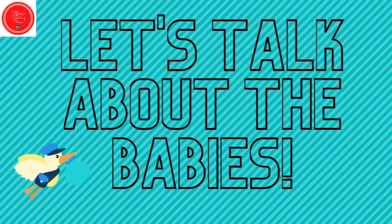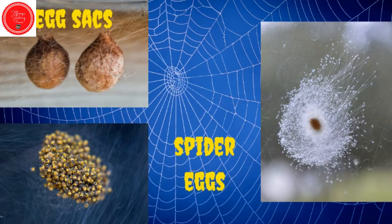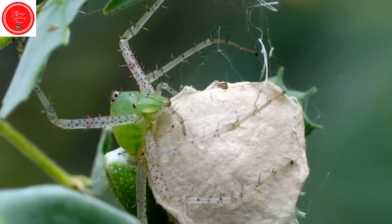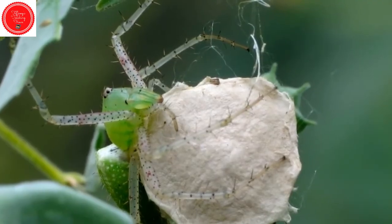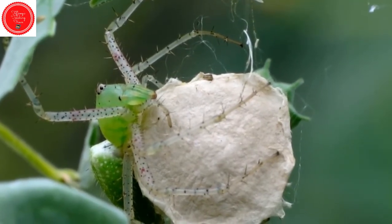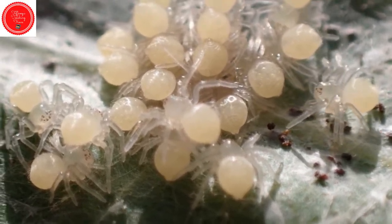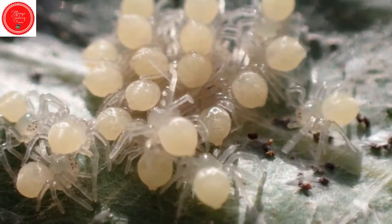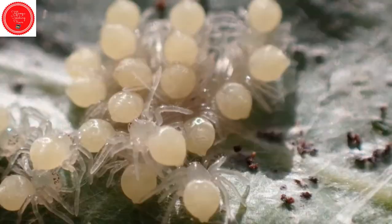Let's talk about the babies. Female spiders can lay up to 3,000 eggs at one time — that's a lot! Here is a green lynx spider guarding her egg sack, with a bunch of tiny little eggs inside. Baby spiders are called spiderlings. Once the babies are born, they climb onto their mom's back and go everywhere with her until they are ready to be on their own.